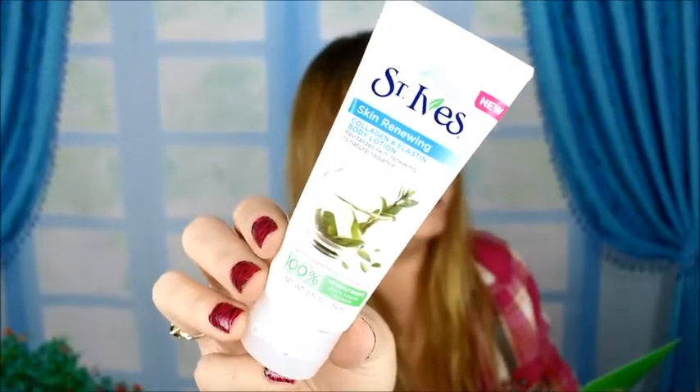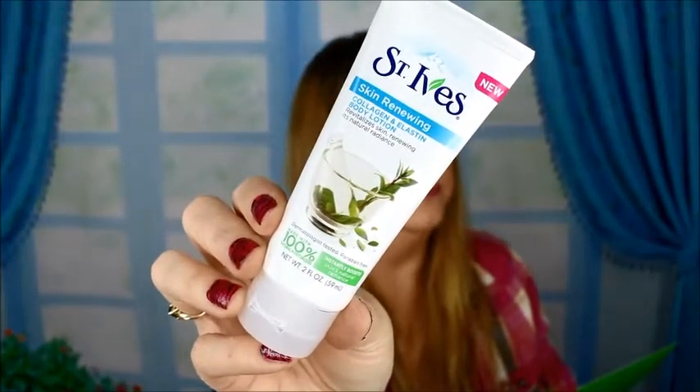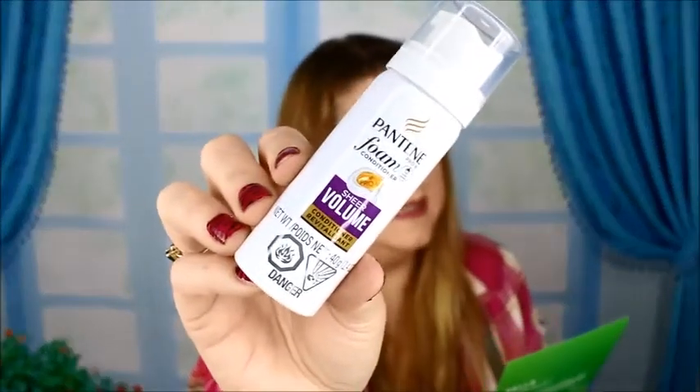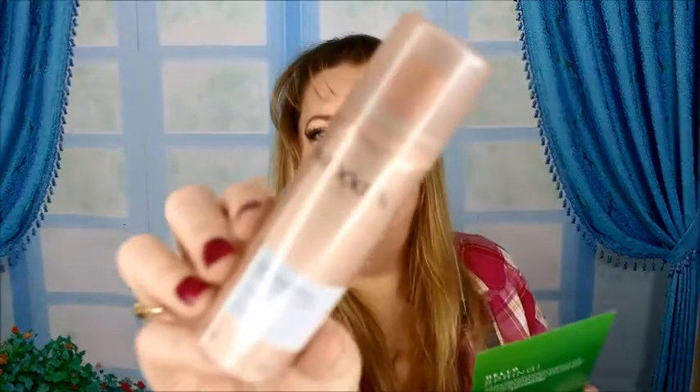Up next is St. Ives collagen moisturizer — cool skin renewing, awesome. Then up next is Pantene, and this is the Pantene foam conditioner — a sheer volume foam conditioning. That's awesome, I can use all the volume I can get.